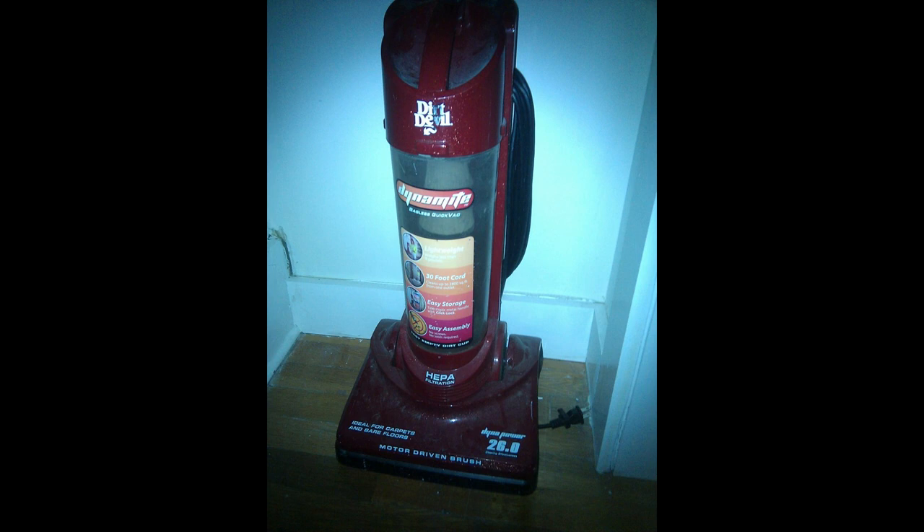The Backrooms. You've been here before. Object number 83: Mobile Vacuum Cleaners, also known as MVCs, are objects that can be found on numerous levels.